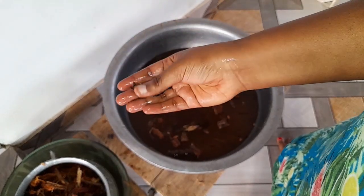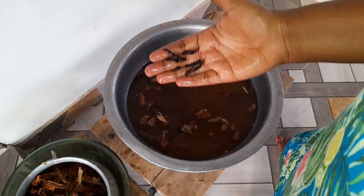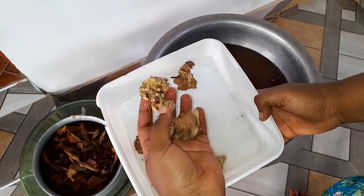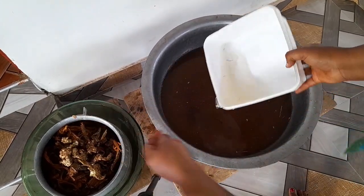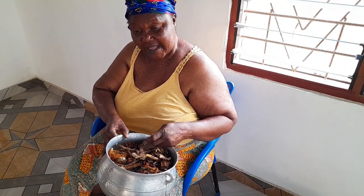There are cloves as well — a lot of cloves. You add cloves to it along with ginger. You beat the ginger, wash it very well, then you add it in.